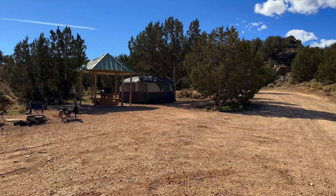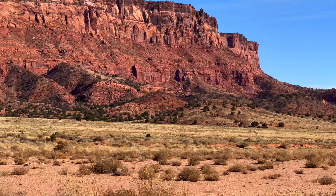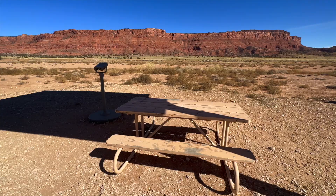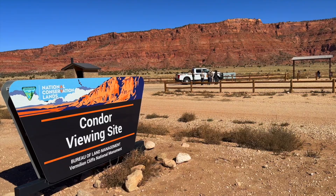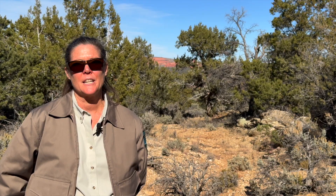If you continue further down House Rock Valley Road, about 20 miles below there, you'll reach the condor viewing site, where you can see up on the cliffs where the condors are released each year. Many times you can see condors flying around there — not always — but you would want to bring your binoculars because the cliffs are about a mile away. Then just another couple miles and you're going to get to Highway 89A, which is really the only paved road that you can see the monument from.